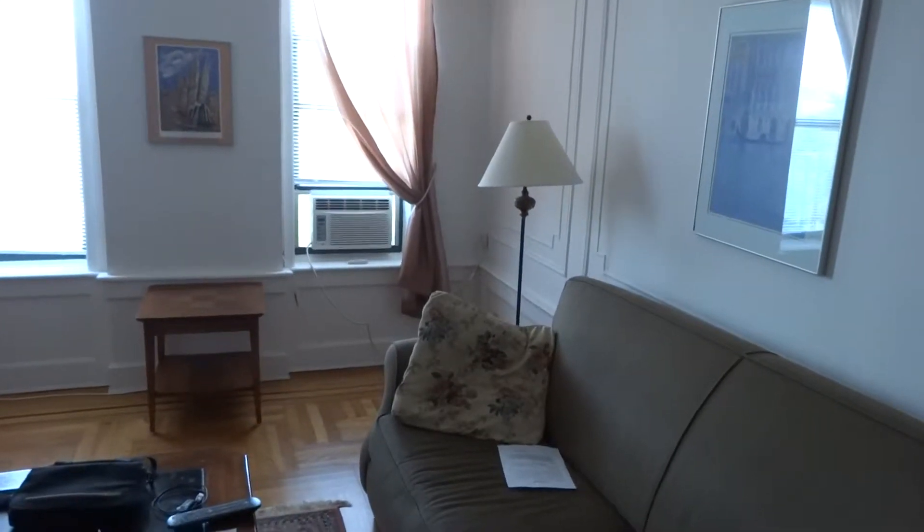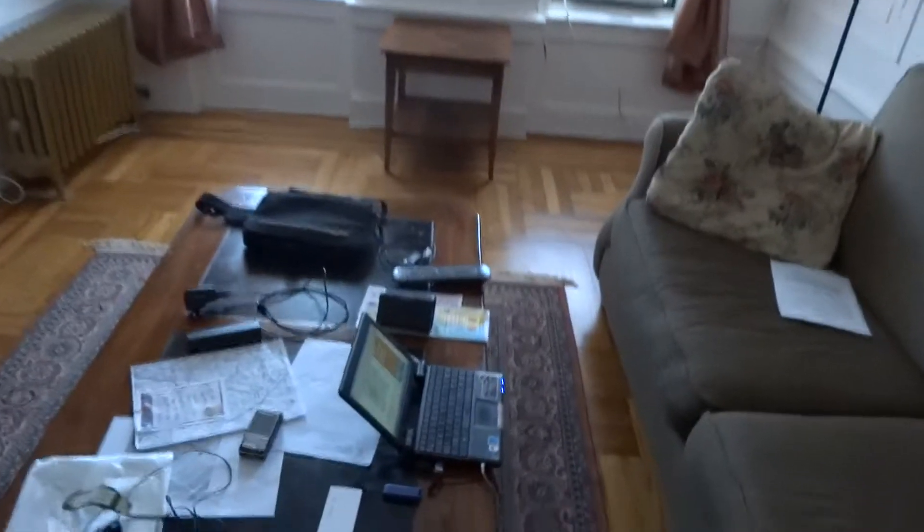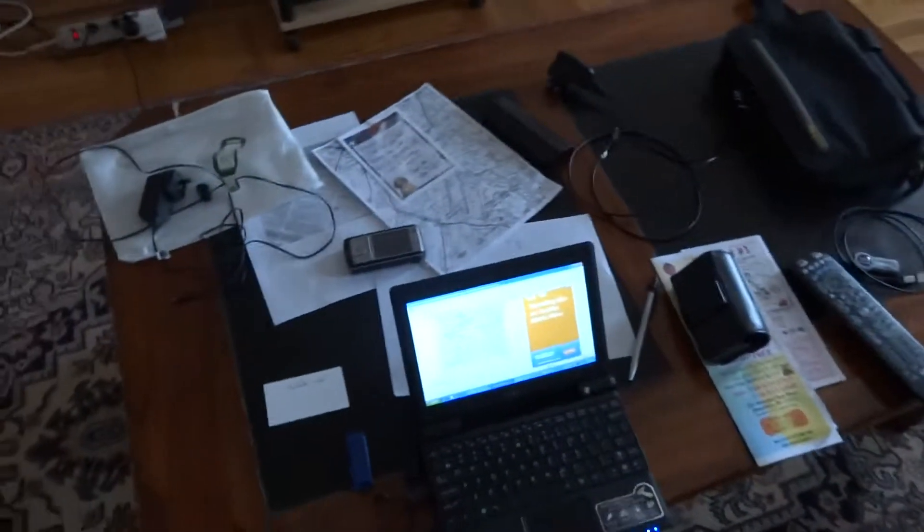Brooklyn flat. So I've got a flat for eight days. It's got unlimited 20 megabit broadband, which is good.